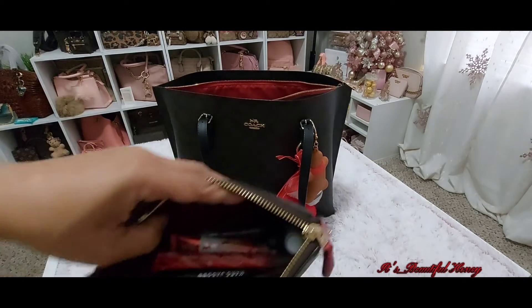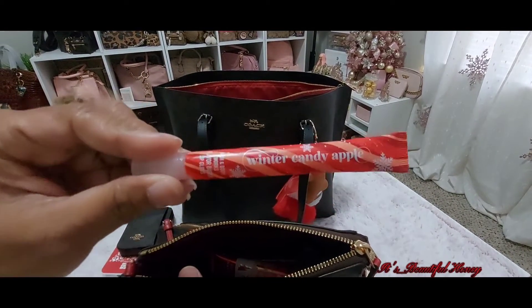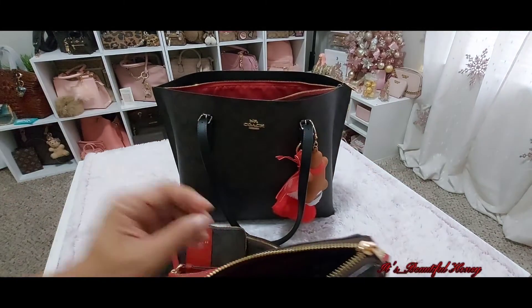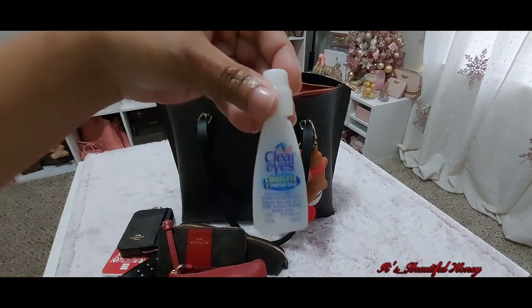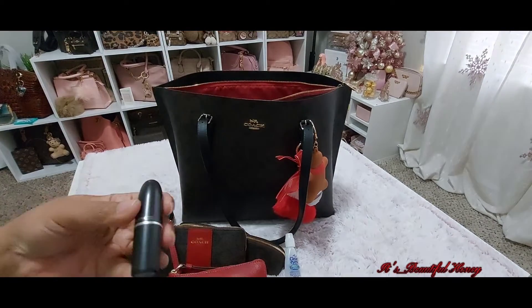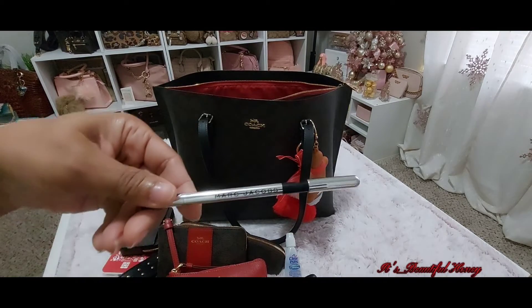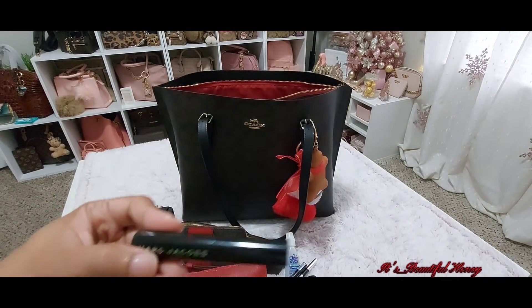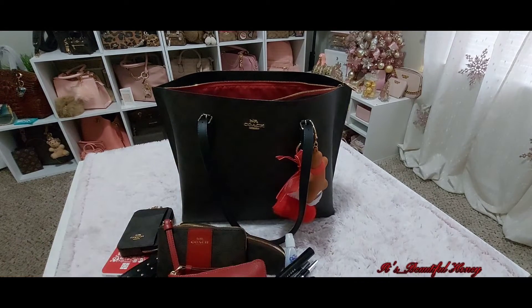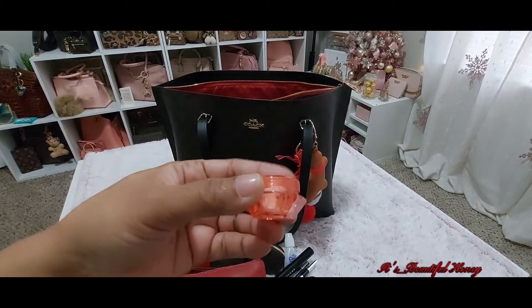Inside the cosmetic pouch I have my Winter Candy Apple lip gloss from Bath & Body Works, Winter Candy Apple hand cleaner, Clear Eyes eye drops, my MAC lipstick, Marc Jacobs eyeliner, a beauty supply lip liner, Marc Jacobs mascara, and this little container with Tylenol in it — it came in a pack of four or five from Sheyenne.